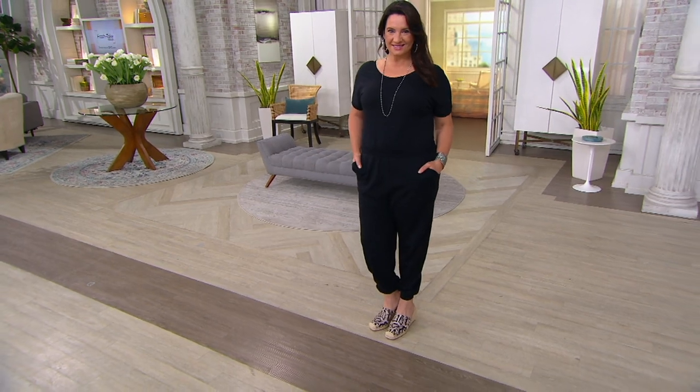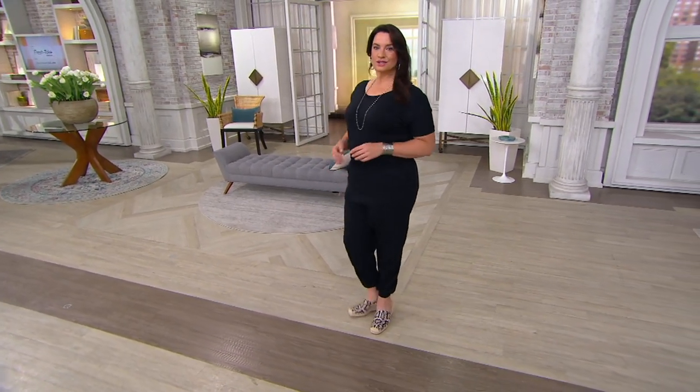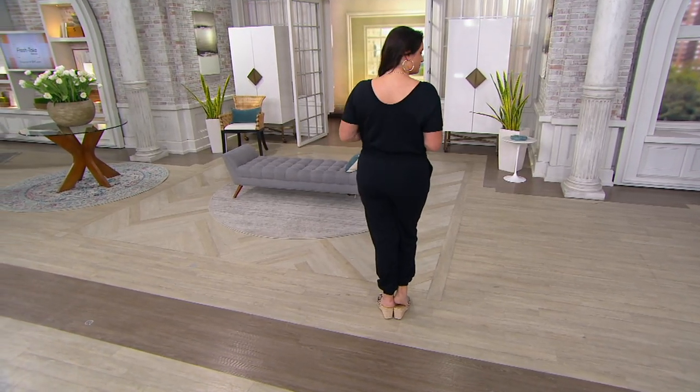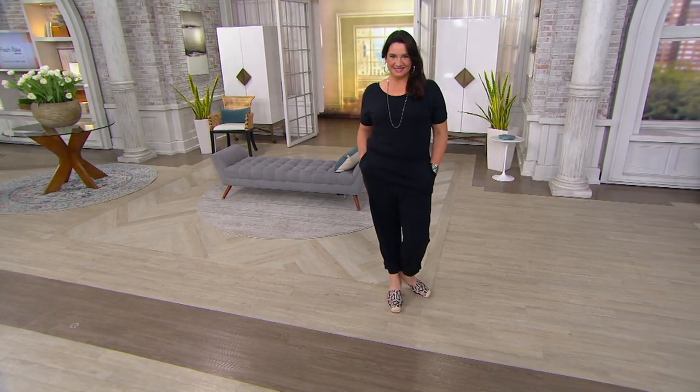It's a cozy knit jumpsuit, so now you are literally head to toe in your favorite fabrication. It is a cotton modal and spandex. This is a French Terry jumpsuit and it is on an expiring price.